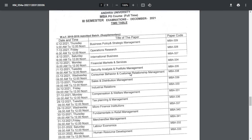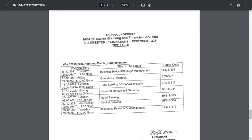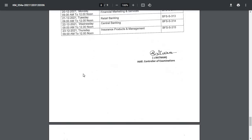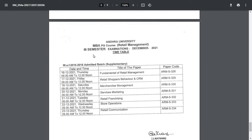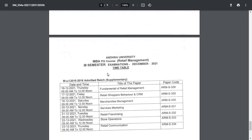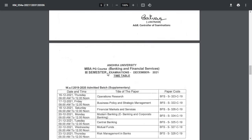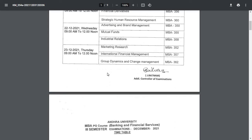For MBA PG Banking and Financial Services third semester, 2015 to 2016 admitted batch supplementary — exams start from 16th December, timing 9 AM to 12 noon. Likewise for MBA Retail Management, 2015 to 2016 admitted batch supplementary, exams start 16th December. So all these exams start from 16th December, timing 9 AM to 12 noon. Check the timetable for whichever course you are doing.